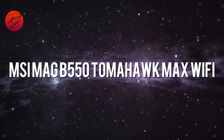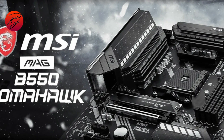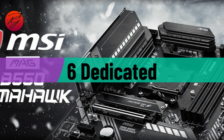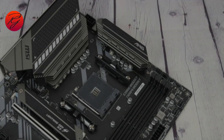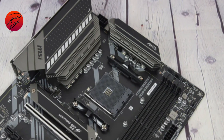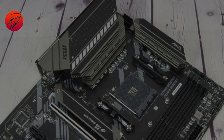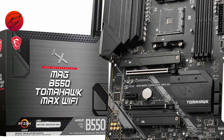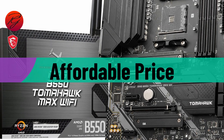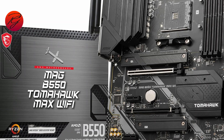MSI MAG B550 Tomahawk Max Wi-Fi. For a full-sized ATX motherboard, you receive a comprehensive range of features, including six dedicated case fan headers to prevent excessive daisy chaining. If you're leaning towards extra cores with the Ryzen 7 5800X, a capable PC for creative apps can be built around this Tomahawk Max Wi-Fi variant from MSI. It offers extensive coverage across almost every category, maintains an affordable price point, and features the consistent quality and reliability MSI is known for.